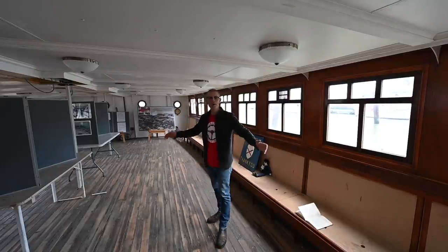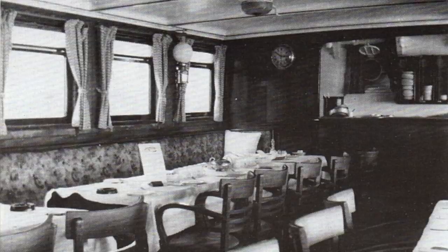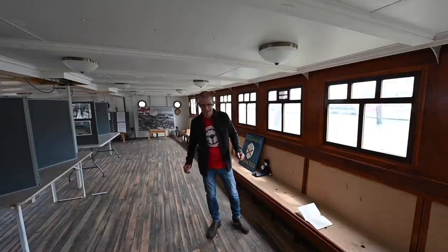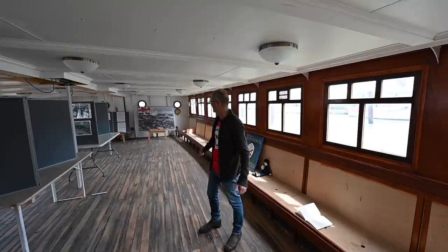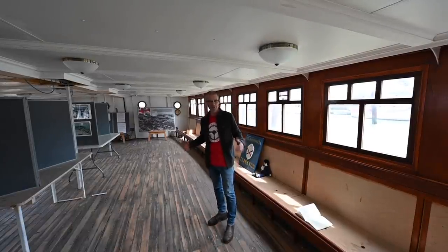This is the upper forward saloon — we're in the front, it's the upper one. They're working from old photos and putting it back as it would have been when the ship was new. These are actually recommissioned or repurposed church pews, and looking at old photos there used to be a bar along the front. So this was again a busy, busy room back when the ship was pleasure cruising — but all that came to an abrupt end in 1939 when the war broke out.